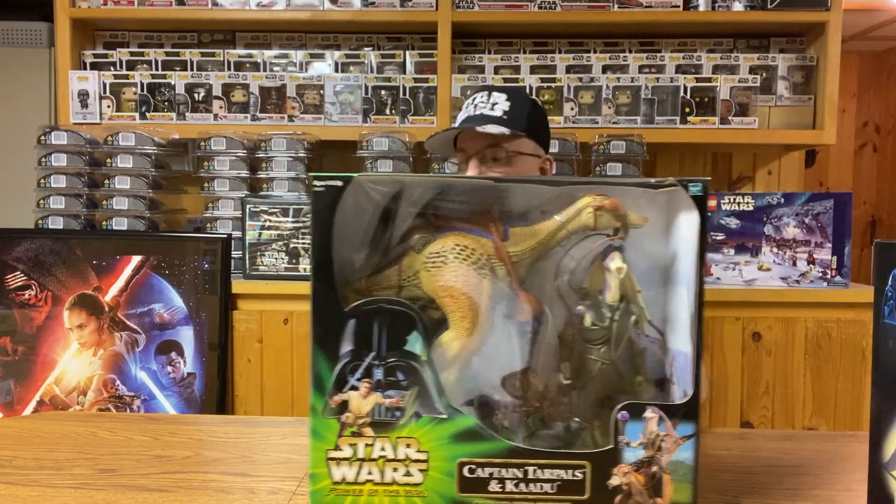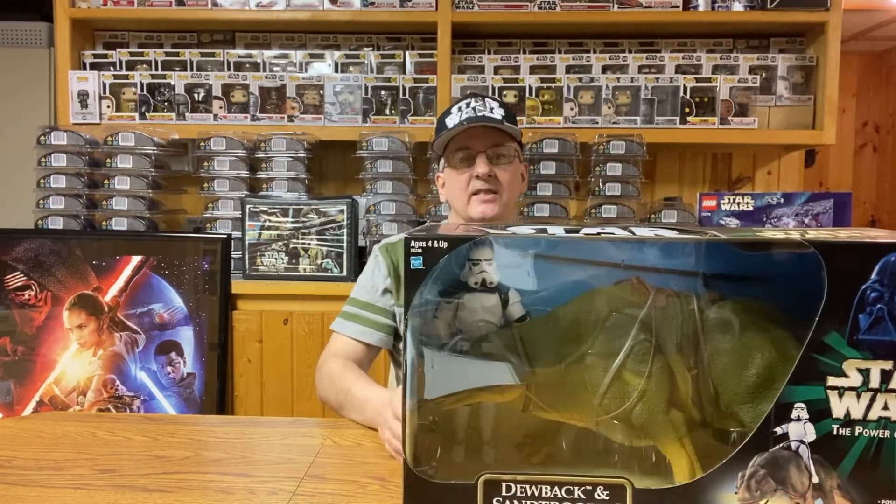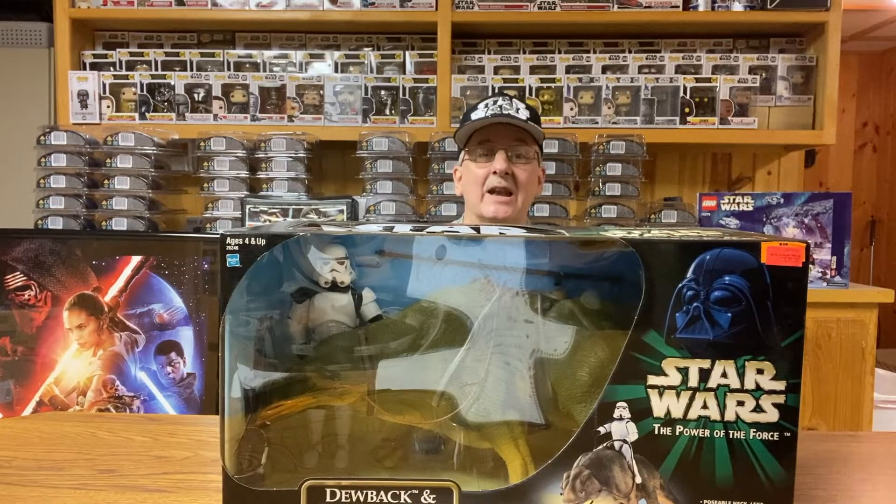Shall we move on to the next? That action figure was from The Phantom Menace, Episode 1. But let's go back to the original show — A New Hope, which will always be just Star Wars to me, because that's what it was called when it originally came out in the theater. There were no chapters or anything. This next figure comes from A New Hope. It is part of the Power of the Force series, and this is a heavy one.